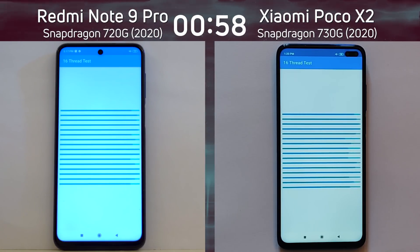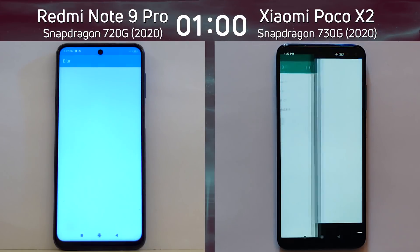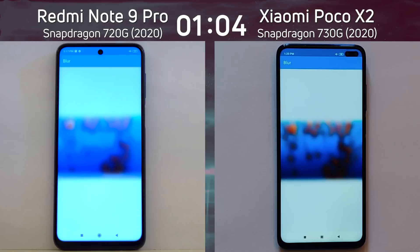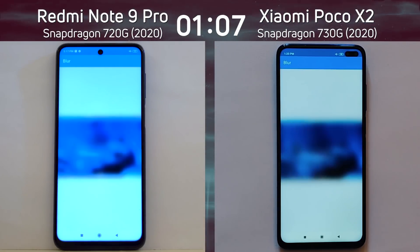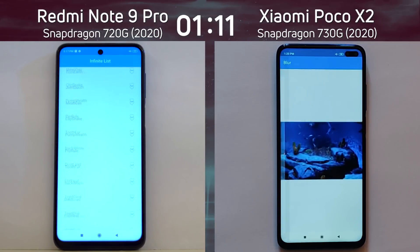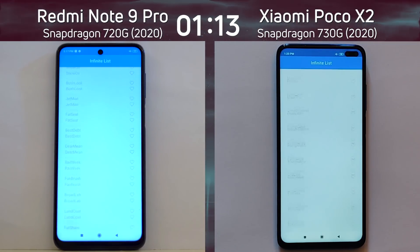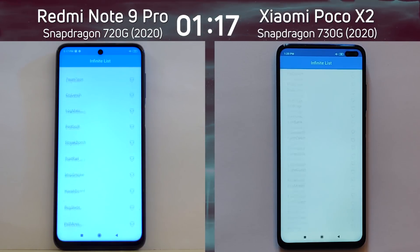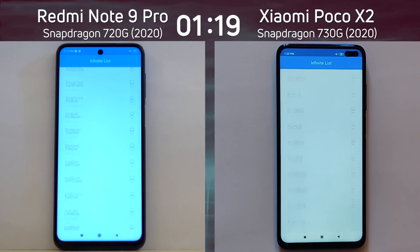As we come to the end, these 16 threads are all working very well. It was the Redmi Note 9 Pro that got there first. There's lots of discussion about what the difference is between the 720G and the 730G — they both seem to have a similar CPU setup and a similar GPU setup. Is it to do with the caches? Is it to do with other things? We just don't know. But at the moment this is looking pretty close, with a slight lead by the Redmi Note 9 Pro.